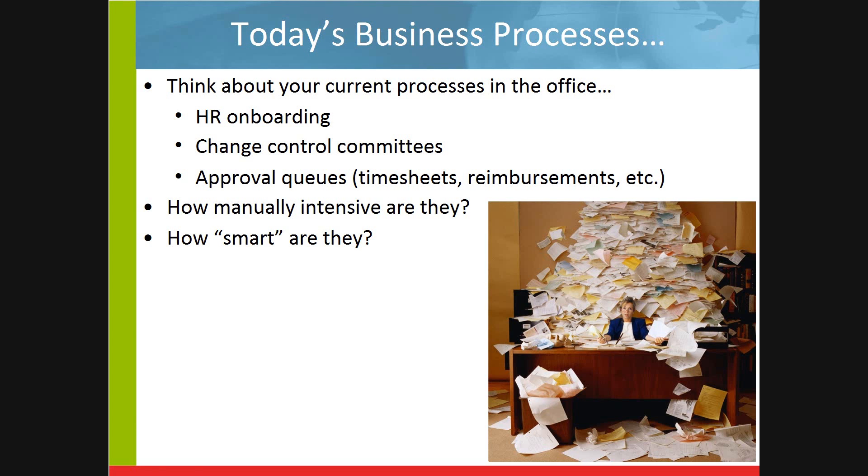The topic of our webcast is really centered on leveraging SharePoint and automating forms and workflows — what that really means is streamlining business processes. Think about some of the processes in your organizations. Think about HR onboarding: how many forms did you fill out, how many forms have you had to approve when people came aboard under your team? Are they paper forms? Are they email forms? Think about IT — the processes you need to undertake when you want to make changes in a production system. Do you have a change control committee? Do you need to submit forms and code requests to do code reviews? How long does that process take? How manually intensive is it? How smart is the workflow for approval queues?